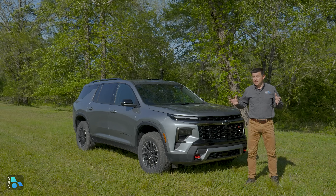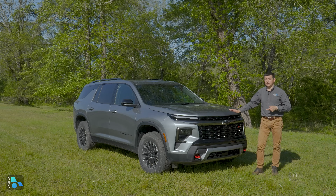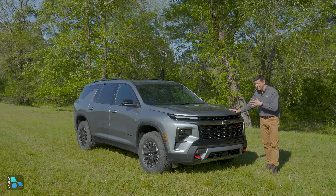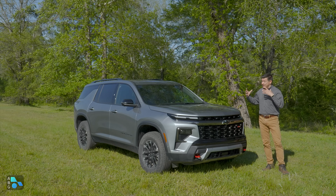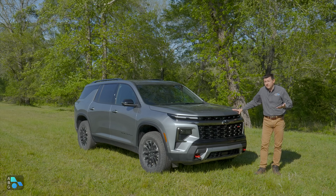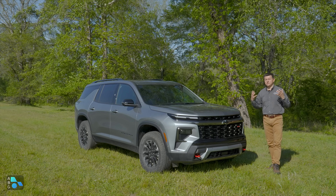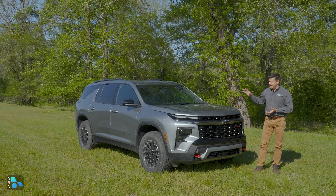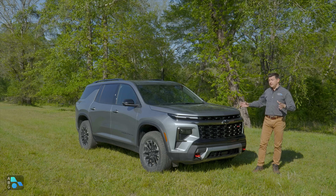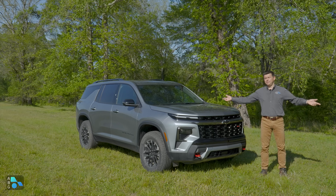We don't know what Buick's pricing structure is going to be, but when I first saw this, I assumed the Traverse was going to have a pretty significant price bump. Instead, Chevy really held the line on pricing while adding a ton of extra features and a whole lot more power. That alone makes me so much more impressed with the Traverse than I thought I was going to be. The pricing is really where GM has done their best work on the Traverse. That makes me think the GMC and the Buick are also going to hold the line on pricing, but be a little bit more differentiated from one another than in the past.